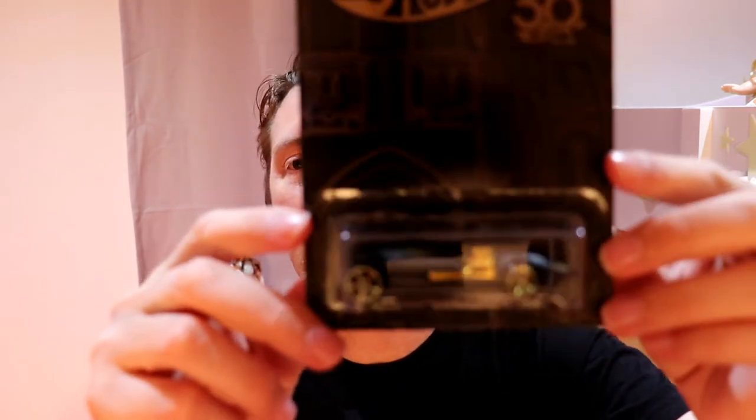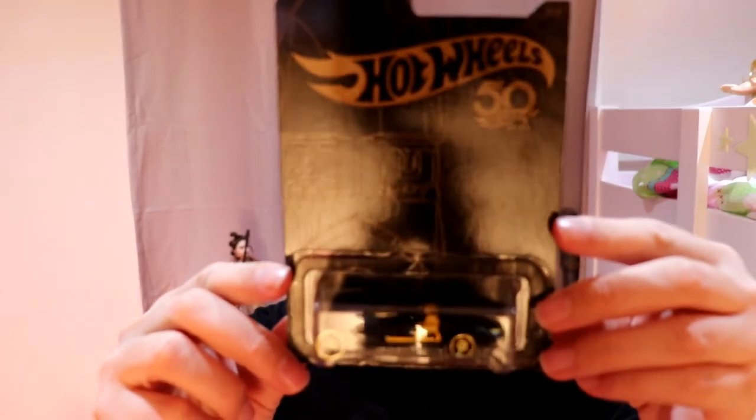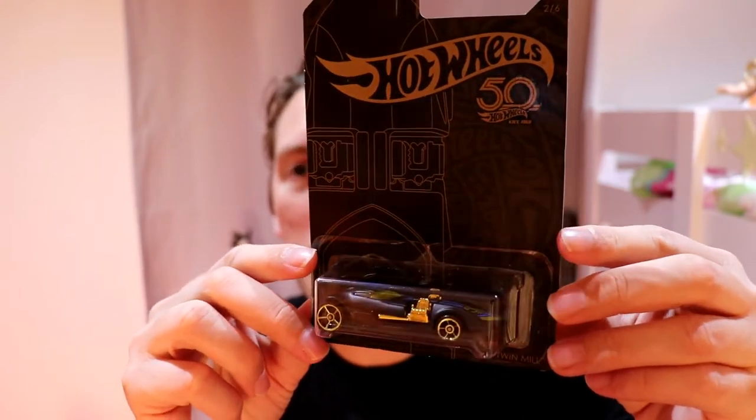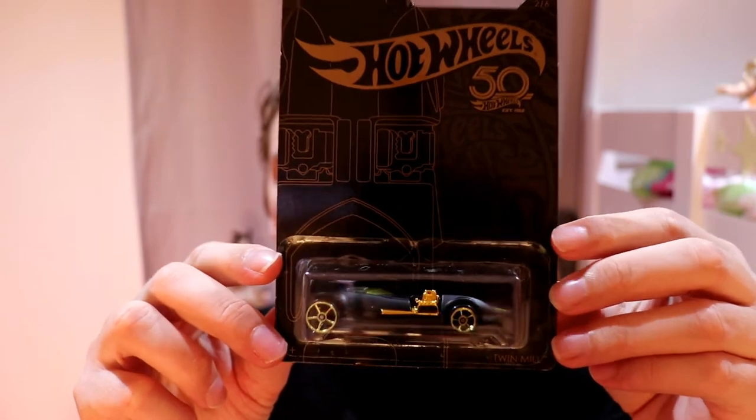Moving on to car number two, the Twin Mill. The Twin Mill is the classic car — I think this one's been around since day dot. They're probably the most popular models that Hot Wheels have ever produced. The Twin Mill.